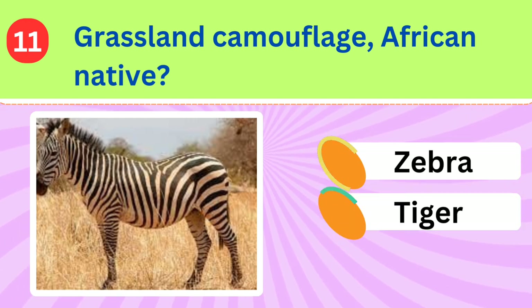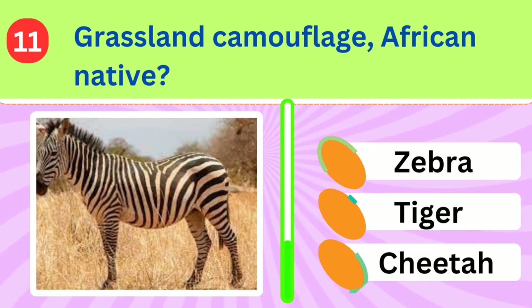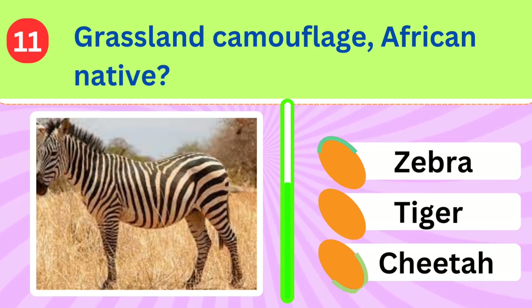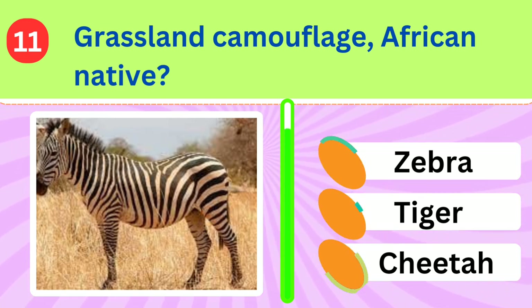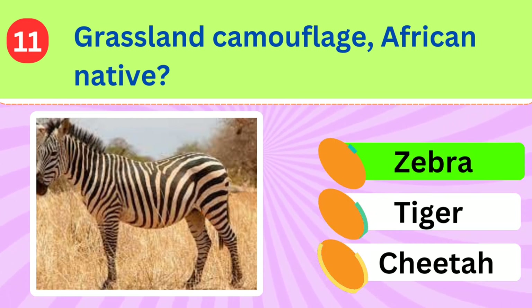Native to the African continent, this animal's stripes serve as excellent camouflage in its grassy habitat. Can you name it? Zebra.